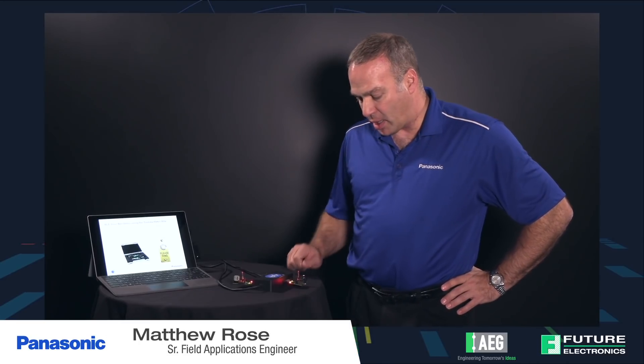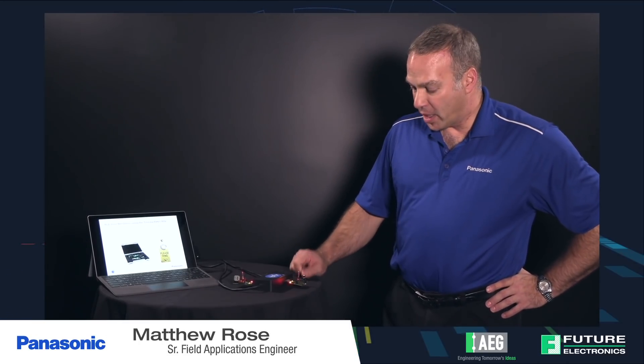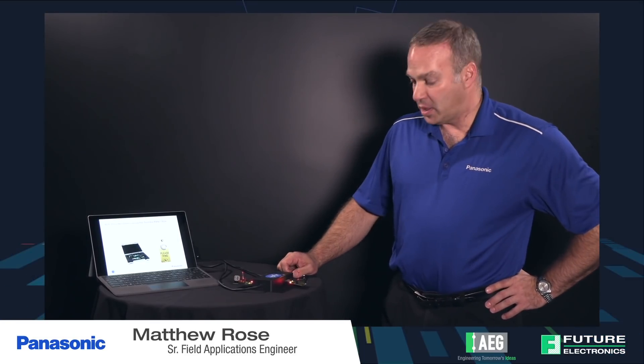A little bit of basics of Bluetooth Low Energy: you have your central device and you have your peripheral device. On our central device here we have a button and a red LED, and on our peripheral device we have a buzzer and another red LED. You can see that with the LEDs lit, that means they are connected.